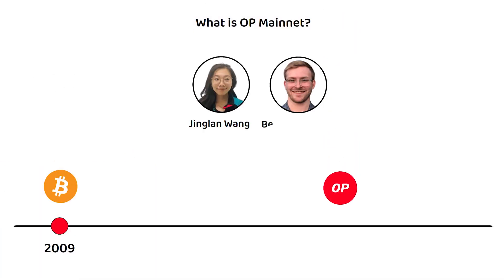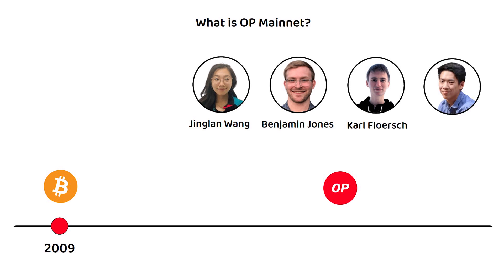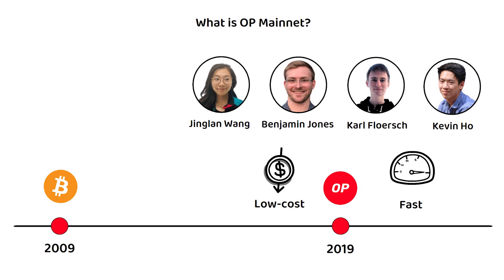Founded by Jinglan, Benjamin, Karl, and Kevin back in 2019, Optimism is a low-cost, lightning-fast, layer 2 scaling solution for the Ethereum network.